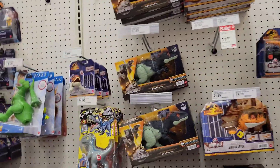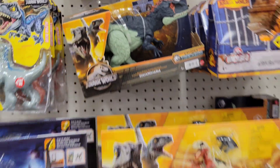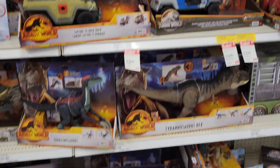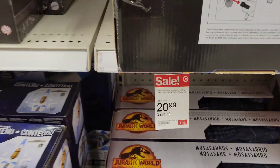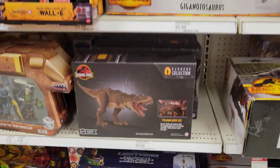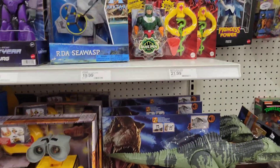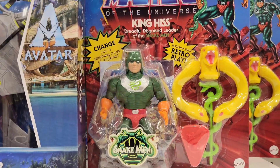Let's go check out toys. We have Jurassic Park — I think that one's pretty new, Dino Tracker — but there's a big sale going on, something at $20.99. The big T-Rex is not on sale. Oh, here we have Snake Men right here — King Hiss, that's pretty cool.